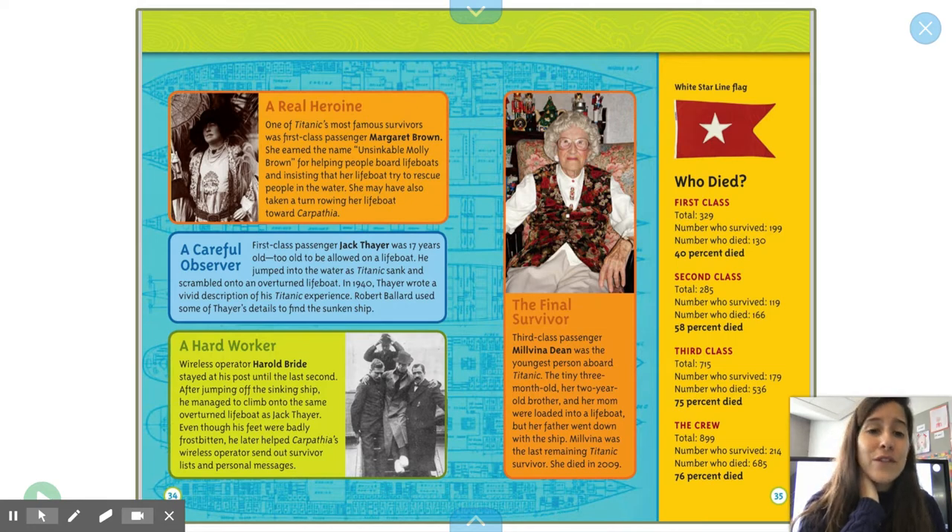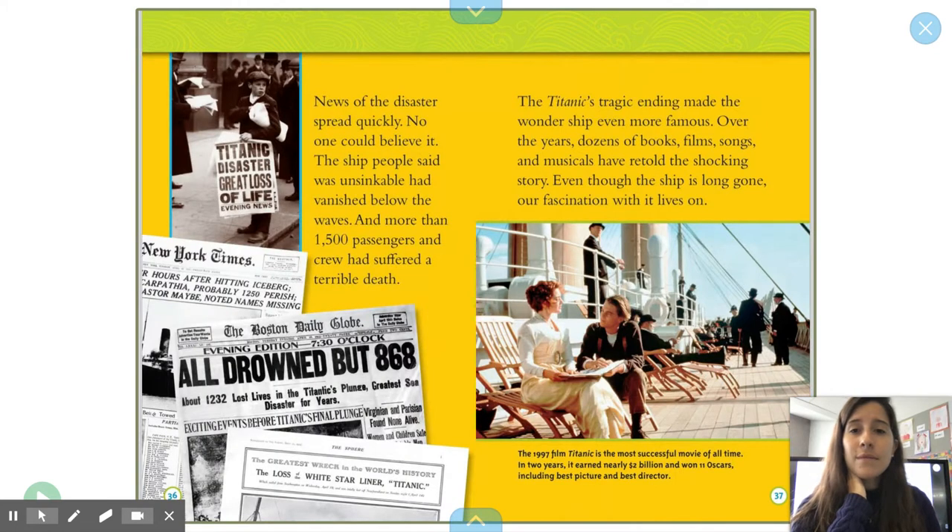Even though Harold Bride's feet were badly frostbitten, he later helped the Carpathia's wireless operators send out survivor lists and personal messages. The final survivor: third-class passenger Melvinia Dean was the youngest person aboard Titanic — a tiny three-month-old. Her two-year-old brother and her mom were loaded into a lifeboat, but her father went down with the ship. Melvinia was the last remaining Titanic survivor, and she died in 2009. Most of the people who died were crew members. News of the disaster spread quickly. No one could believe it. The ship people said was unsinkable had vanished below the waves, and more than 1,500 passengers and crew had suffered a terrible death.